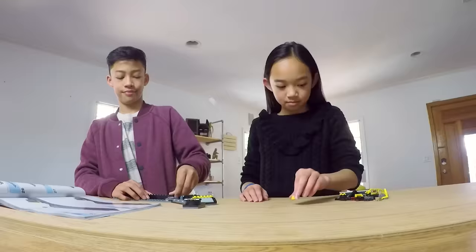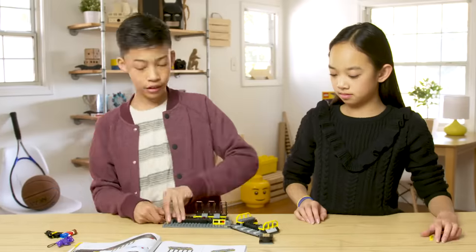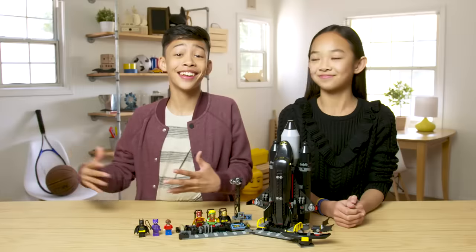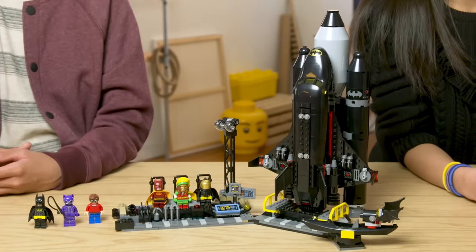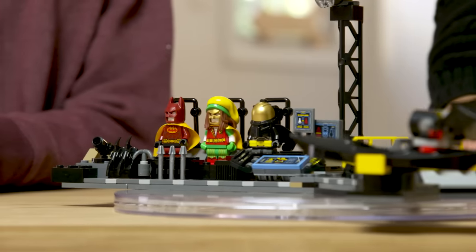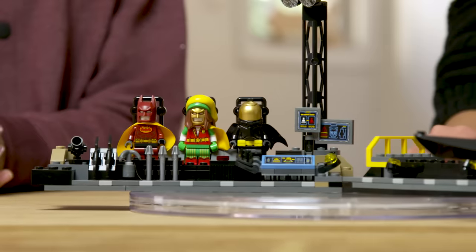He can do it! And it's built! Here's my favorite part of the set — the storage area. It comes with a bunch of weapons, anything you need to fight crime.